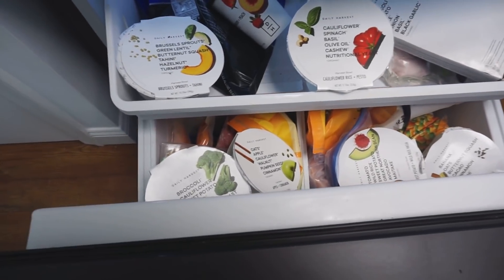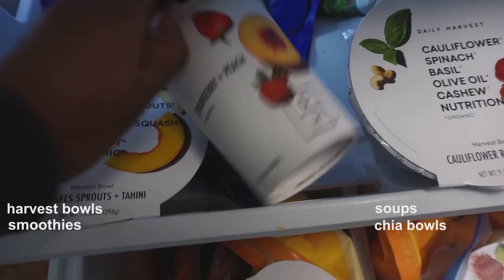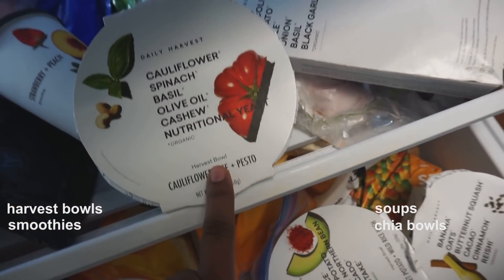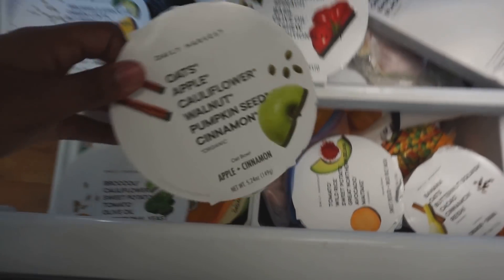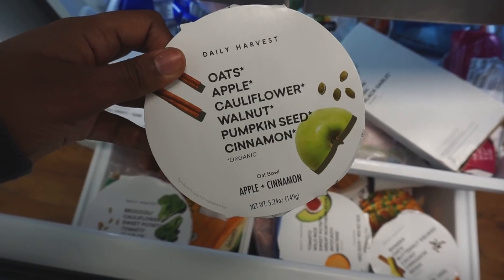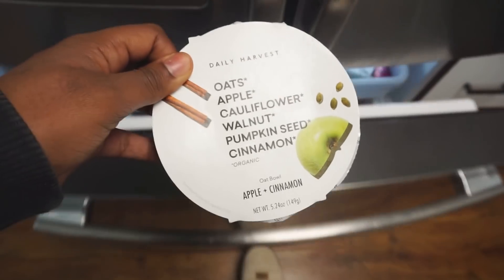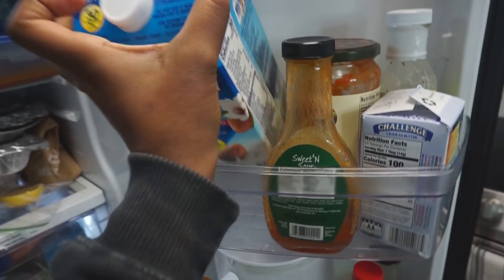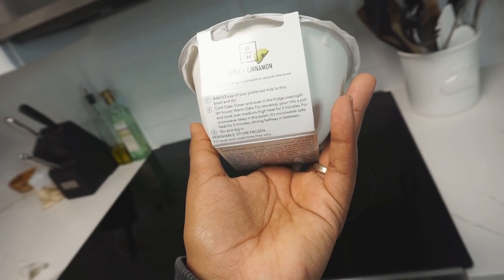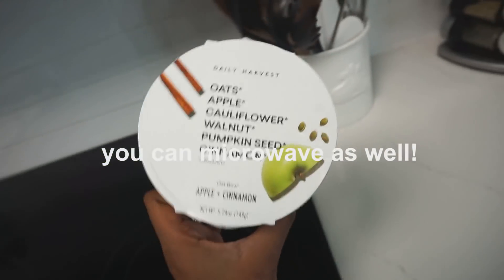I just wanted to show you guys how they have so many different varieties of food and meals for the day. So you have harvest bowls, you have smoothies, you also have a flatbread that you can choose, and oat bowls for the morning for breakfast time. So for today I'm gonna go ahead and actually make this oat bowl for breakfast — it has all of these ingredients in it, plant-based, clean, and delicious. It says to add half a cup of your preferred milk to this and stir it.